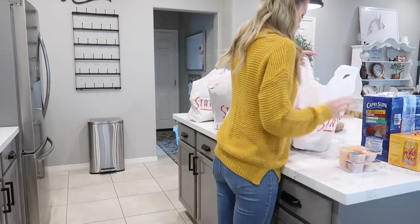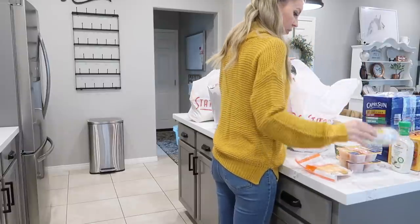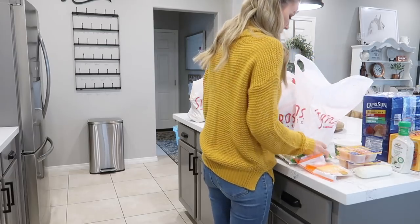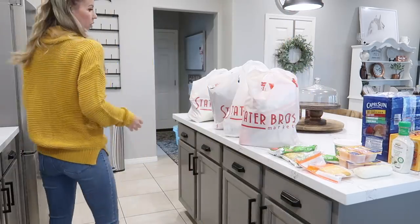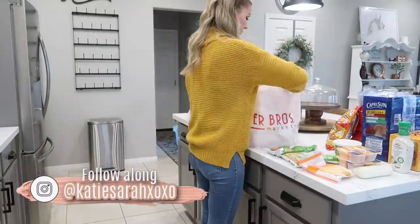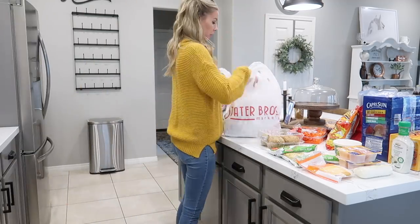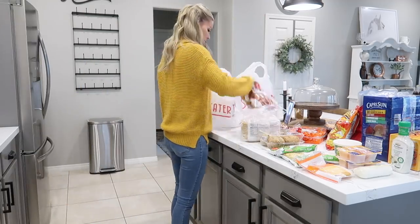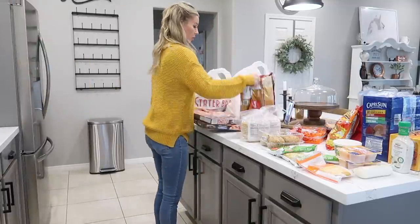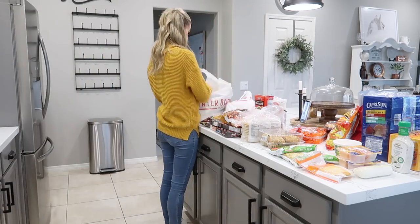As you guys can see, this is the next day — yesterday just got away from me. I thought I'd pick up the camera and pick up where I left off. But first I wanted to get my grocery order put away early in the morning, because God forbid I run out of Flaming Hot Cheetos. Let me know if anyone else here loves those — I think they're so darn delicious. We're going to go ahead and get all these groceries unloaded and put away.